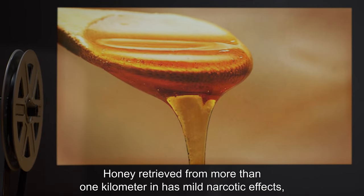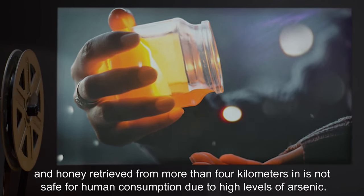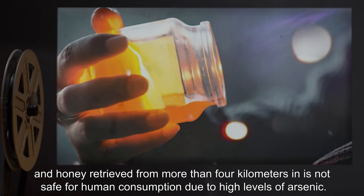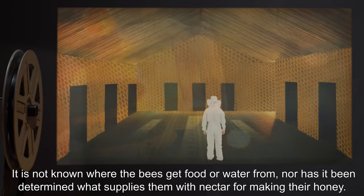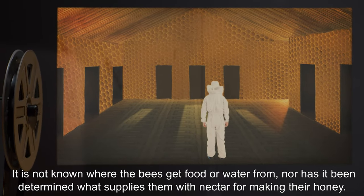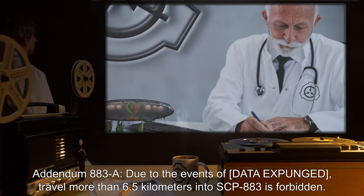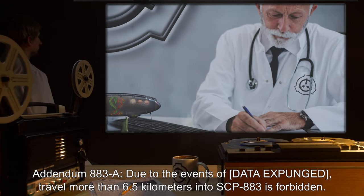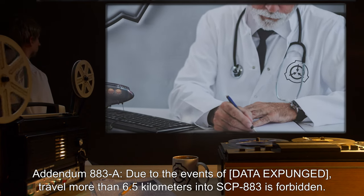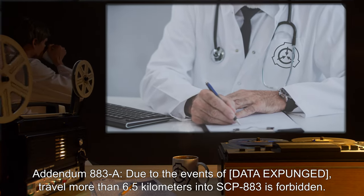Honey retrieved from more than one kilometer in has mild narcotic effects, and honey retrieved from more than four kilometers in is not safe for human consumption due to high levels of arsenic. It is not known where the bees get food or water from, nor has it been determined what supplies them with nectar for making their honey. Addendum 883-A: Due to the events of [DATA EXPUNGED], travel more than 6.5 kilometers into SCP-883 is forbidden.